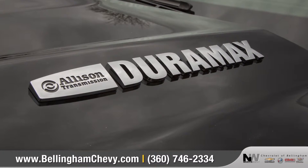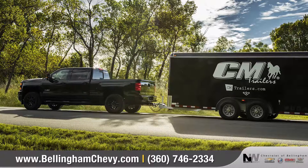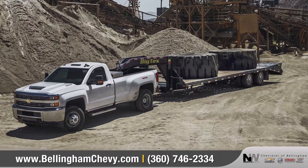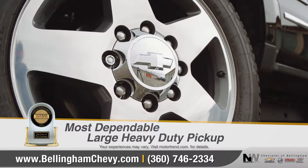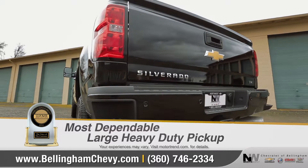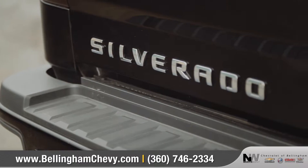With the new available Duramax diesel that generates more torque than ever before, the 2500HD gives you the confidence to tow and haul the big loads with ease. Silverado HD was named most dependable large heavy-duty pickup two years in a row by JD Power. Come with us as we take a closer look.